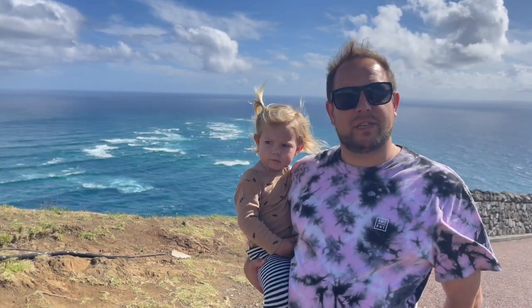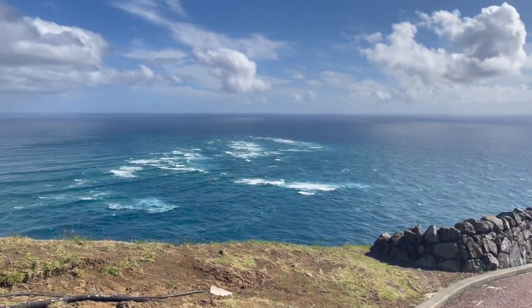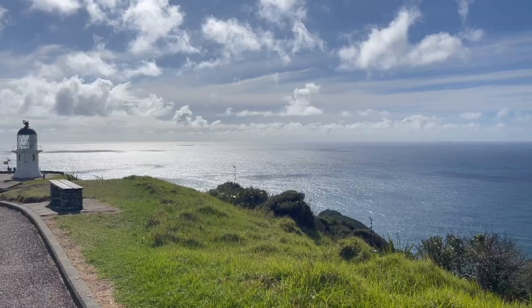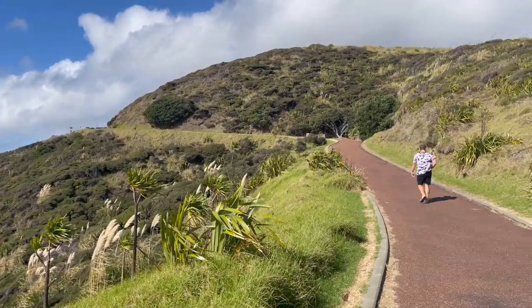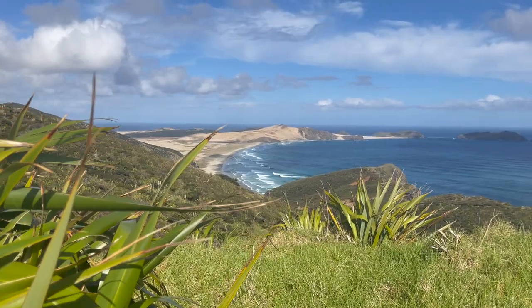The sand dunes behind me — the sand actually came from central North Island volcanoes that erupted over 2 million years ago. The sand travelled across New Zealand and made it all the way up here to the very top of New Zealand, which is super interesting.